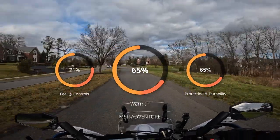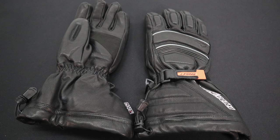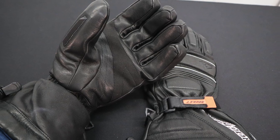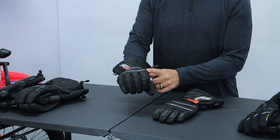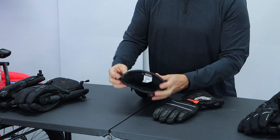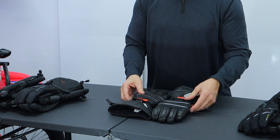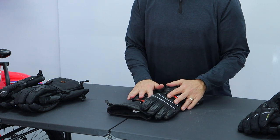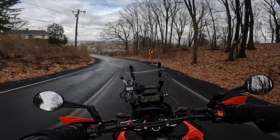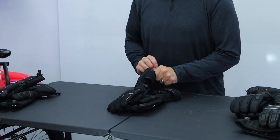Next up is the Joe Rocket Extreme — a very thick, all-leather glove with a lot of structure. It feels like a lot of protection and it's very very warm, but it has the least feel of the controls, which is the trade-off. The thickness of the padding through the fingers, while super comfortable, doesn't provide the same level of feel at your controls. The gauntlets are the biggest of the bunch so they'll fit over any coat. There's no inside gaiter so you do have to cinch it, but these are probably the warmest of the bunch and certainly very durable being all leather.